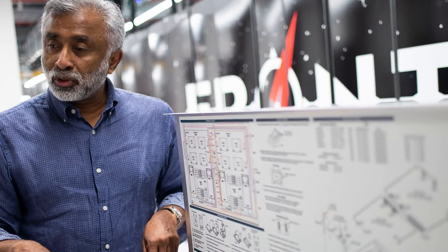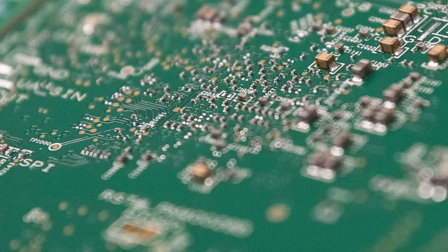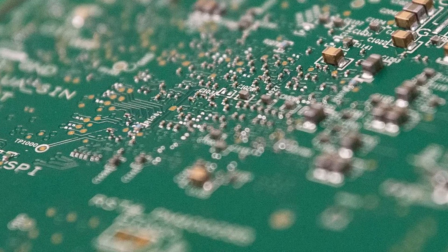Frontier is the first computer in the world to break what's called the Exascale barrier, and four times in a row it's been the number one computer on the Top 500, a list that tracks the fastest supercomputers in the world.